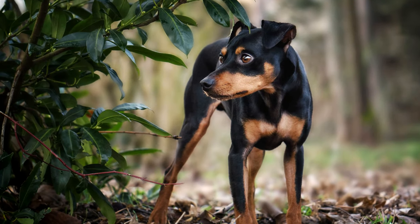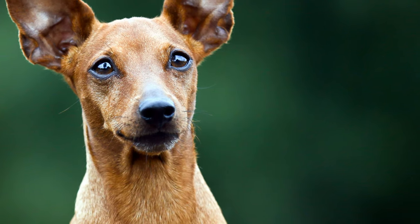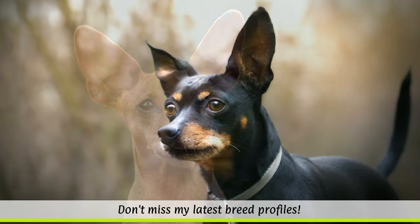In 1895, the cynologist Joseph Berta founded the first pinscher club. Until the beginning of the 20th century, both smooth-haired and rough-haired varieties of the miniature pinscher existed at the same time.